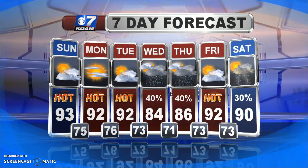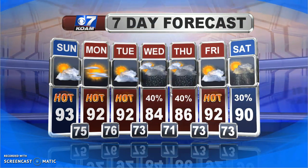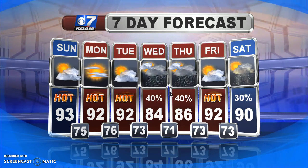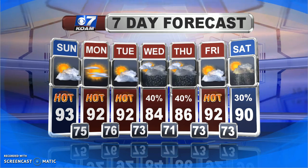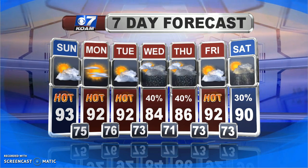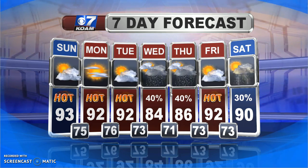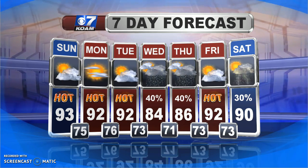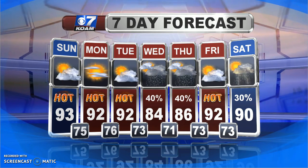Looking at the seven-day forecast: 92 Monday, 92 Tuesday — both days looking quiet. Then late Tuesday night into Wednesday and Thursday, rain chances ramp up, which should drop highs back into the mid-80s. A quick break on Friday, but back into the heat with highs near 92. We'll hold near 90 by next Saturday, and I'll see if another system can try to work in for some scattered thunderstorms by then. Have a good night and a great Sunday.